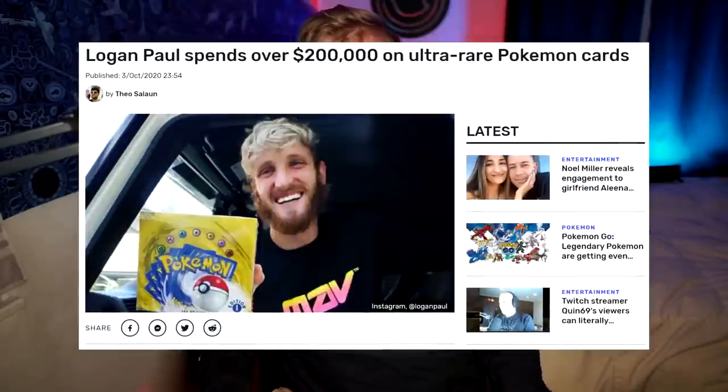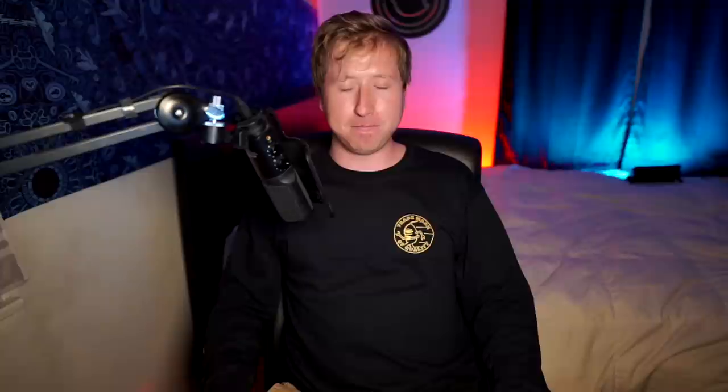Logan Paul just bought a first edition base set booster box for $200,000. Today we're basically going to be reacting to my old self wasting a whole bunch of money. If I kept all of these things sealed, I could have bought a house, but instead I'm here with a shitty camera opening up packs.